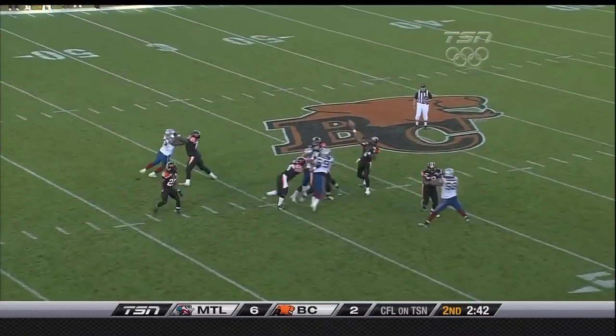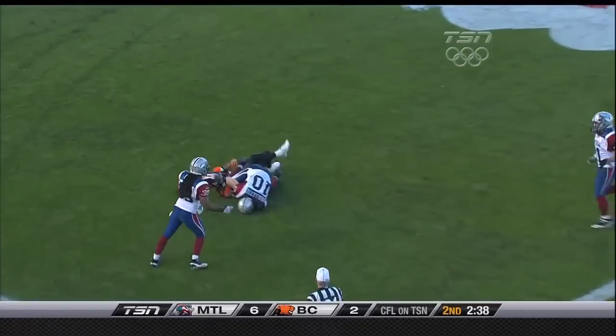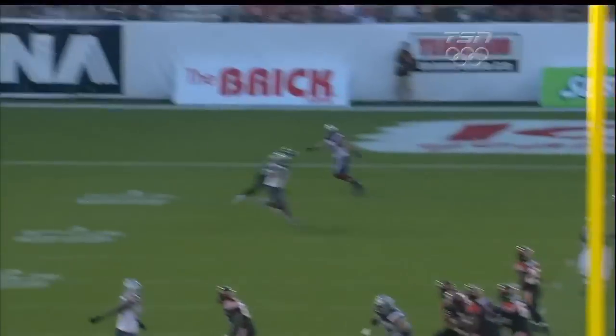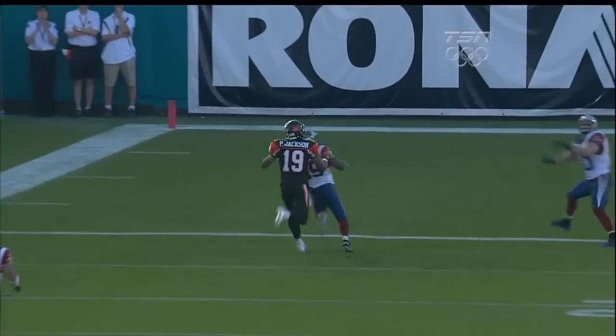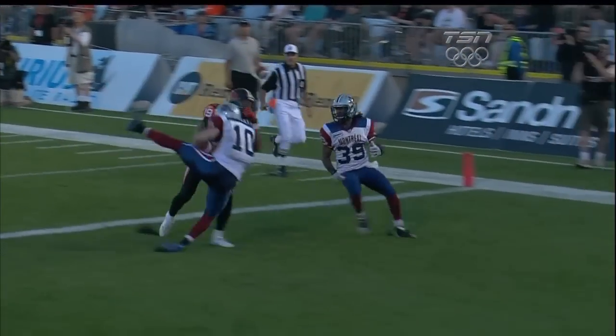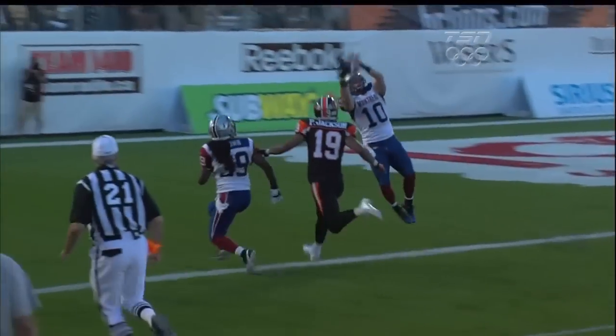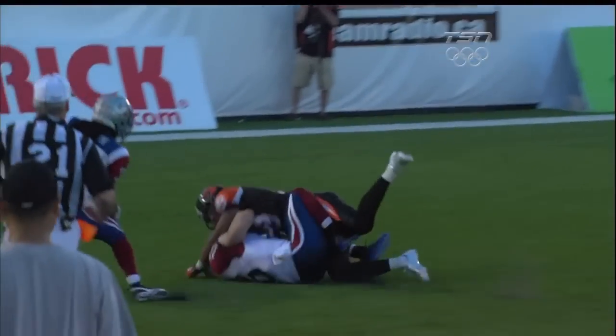Four-man rush — Printers has lots of time, looking over the top trying to find Paris Jackson — and it is intercepted! Picked off by Marc-Olivier Brulé. The rookie from the University of Montreal has his first career interception, and the drive is snuffed out.